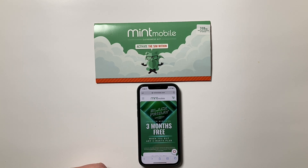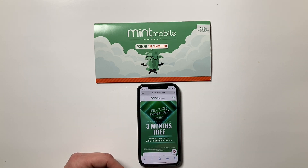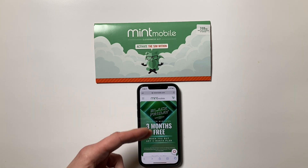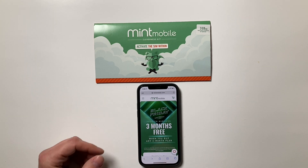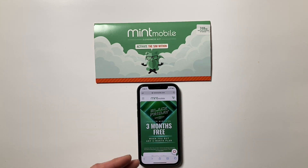I have a review of Mint Mobile on the YouTube channel — I'll put a link in the description below. I also have an article about it on the website. After I reviewed Mint Mobile, I liked the service enough that I switched my own main number to Mint Mobile, and I'm using it with my iPhone 12 Pro. I like the service and have no issues with it.